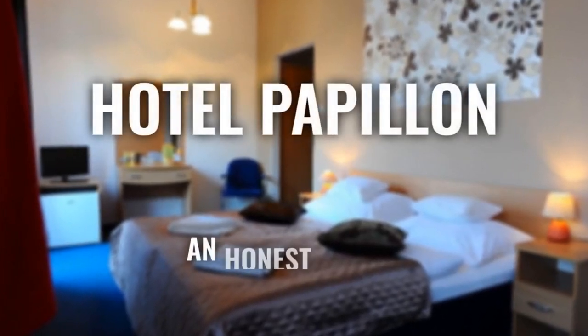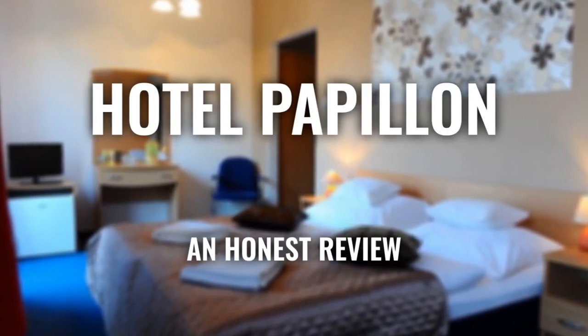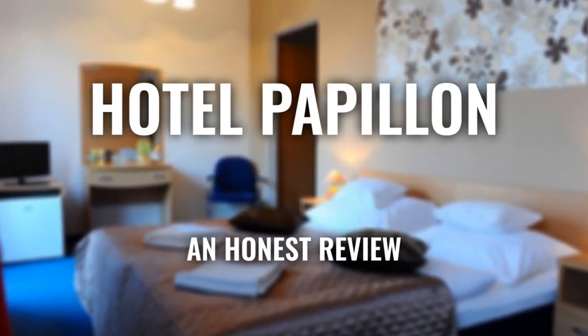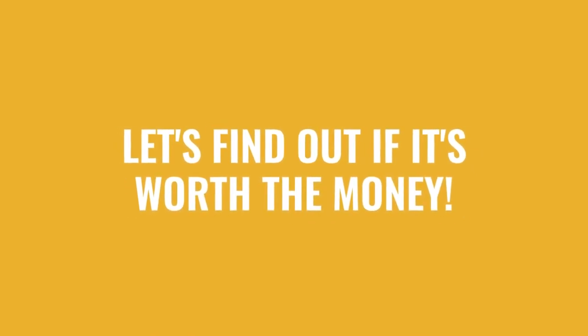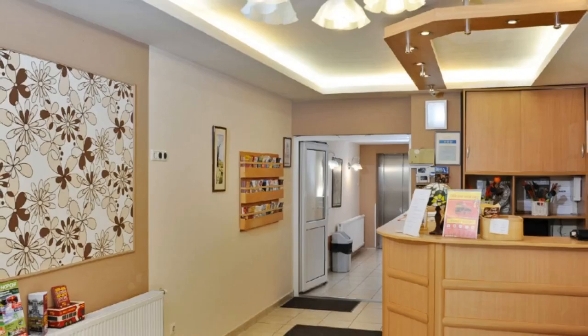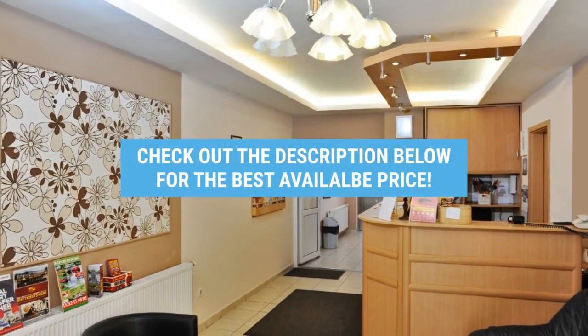Today we're diving deep into a review of Hotel Papillon, located in Budapest, Hungary. Let's find out if this hotel lives up to its reputation and if you should stay there. For booking a stay at the most ideal price, check out the link in the description.